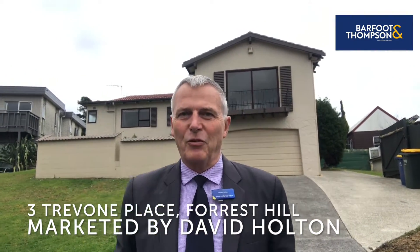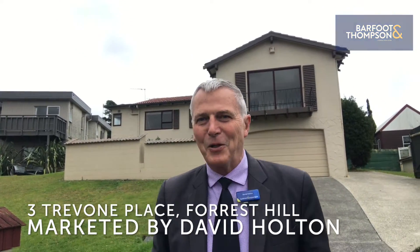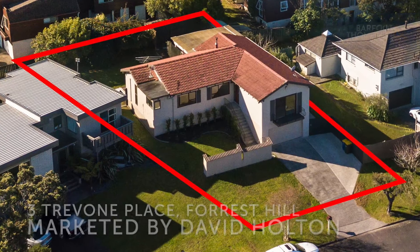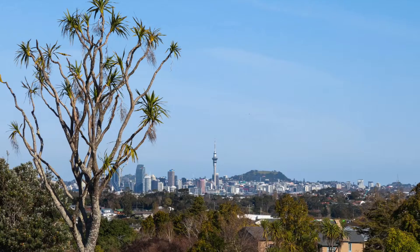Hi there, I'm David Holton from Bath & Thompson and this is Three Trevone Place in Forest Hill. Come and have a look around. This substantial family home is on an elevated freehold site with Auckland City views at the very best part of Forest Hill.